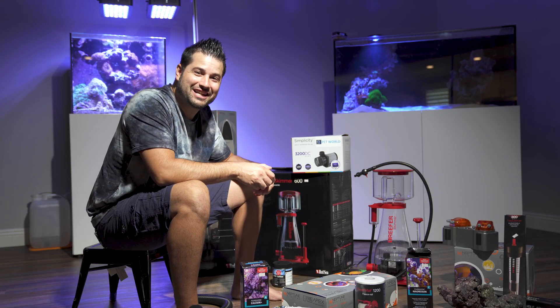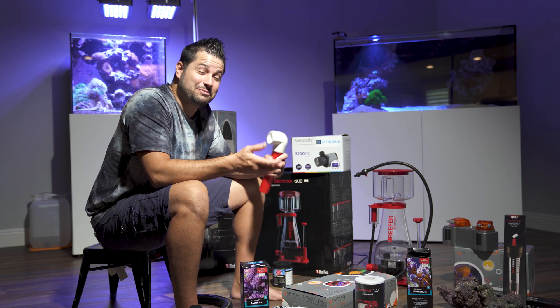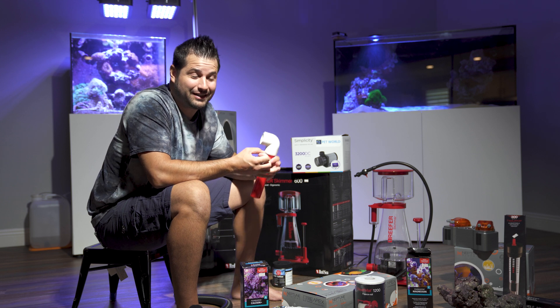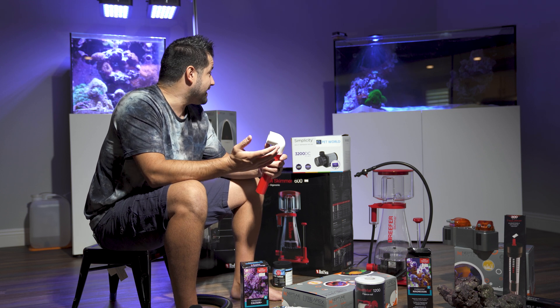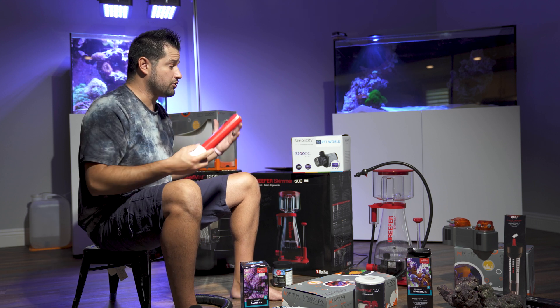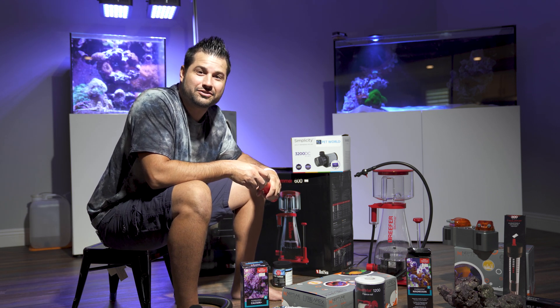Guys, thank you so much for watching today's video. I know it's been a while since I last posted, but to be honest I was going through some family stuff — I had to move, and three days ago I just had my first beautiful baby girl, named Aria. But the plans for this tank haven't changed at all, and now that I have this new tank and all these wonderful new gadgets, I'll be able to provide more fun reefing videos soon.